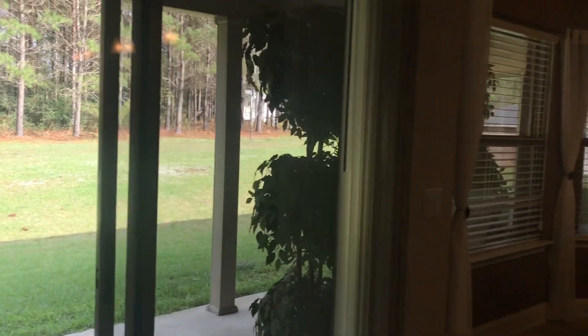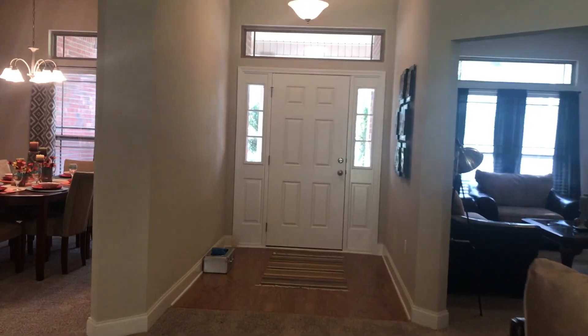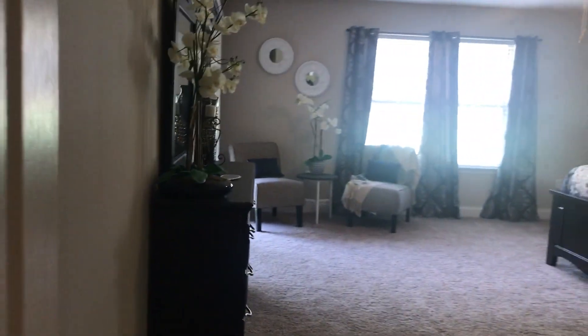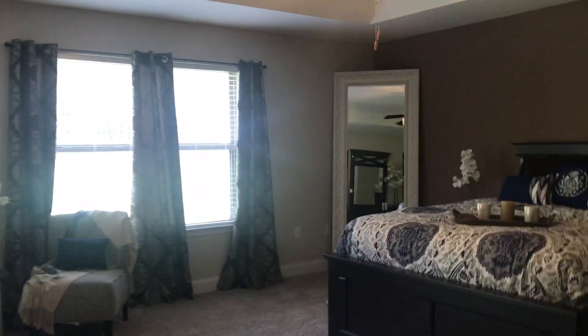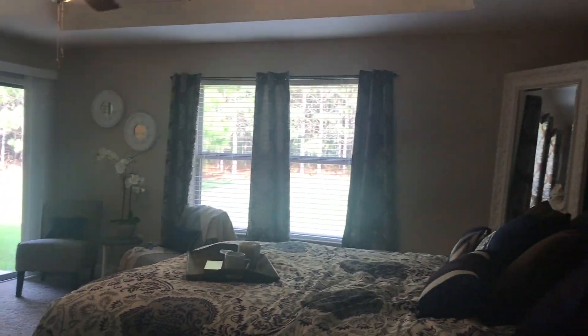We're going to head back into the living room. There's that second door I was telling you about outside, and you've got some great windows there for the kitchen. We're going to head over toward the master now. Look at this — the master is huge, with a tray ceiling. Here's that other entrance outside, and tons of natural light in here as well.